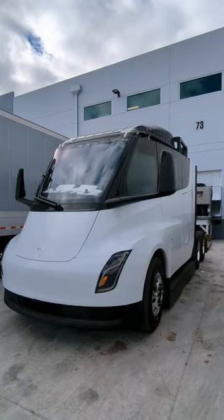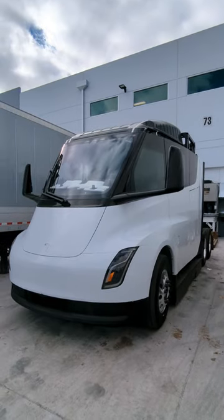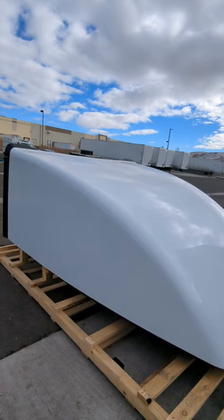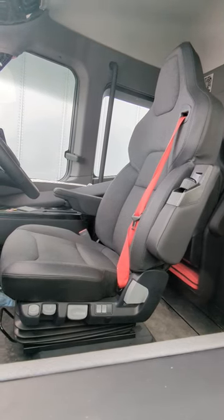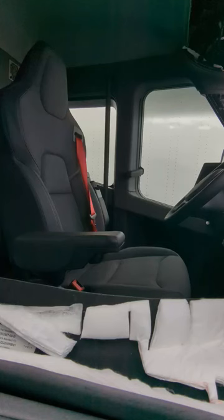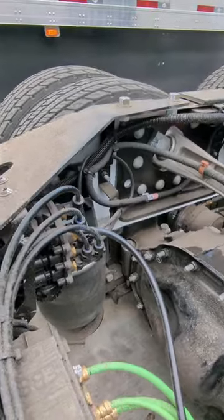That's the Tesla truck — they gotta install that hood on the top. That's how it looks inside, just one seat. Yeah, that's a whole different system — brake system, all this stuff.